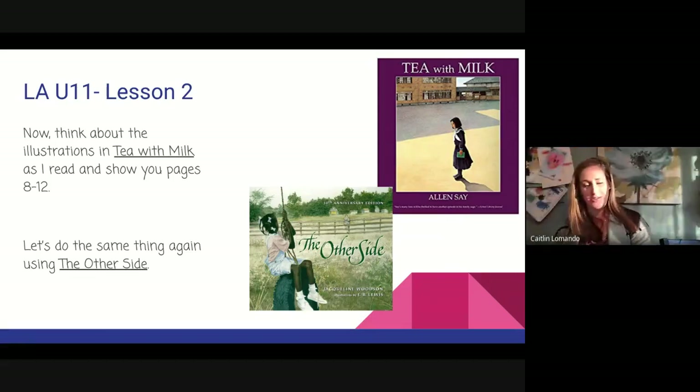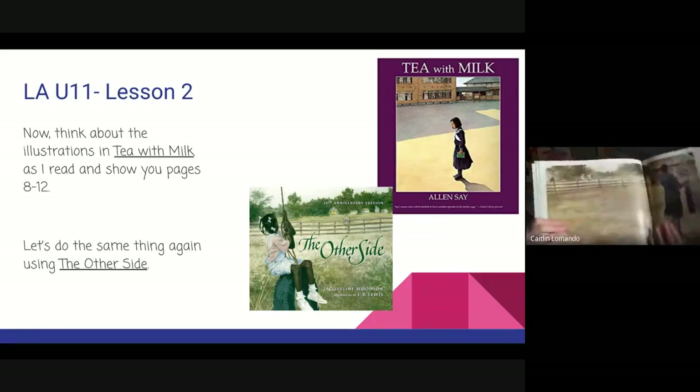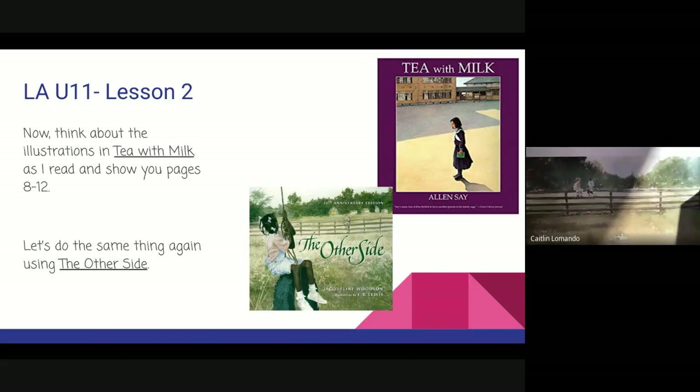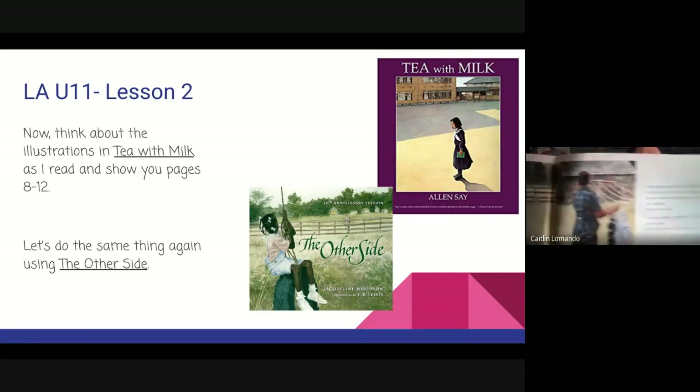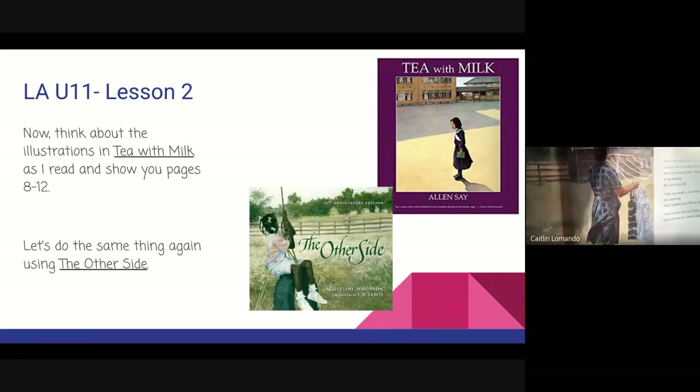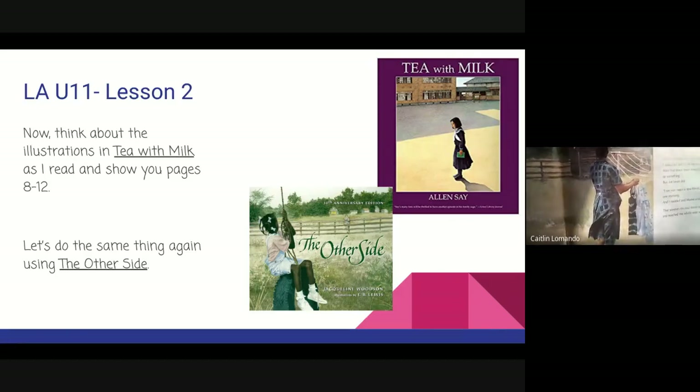Let's check out an illustration further into the book. Here is our narrator and Annie sitting on the fence, sharing stories, chatting, laughing, becoming friends. And if we move over just a little bit, we see Mama watching the girls, weary because she understands the racism that they face, but also happy that her daughter has found a friend.